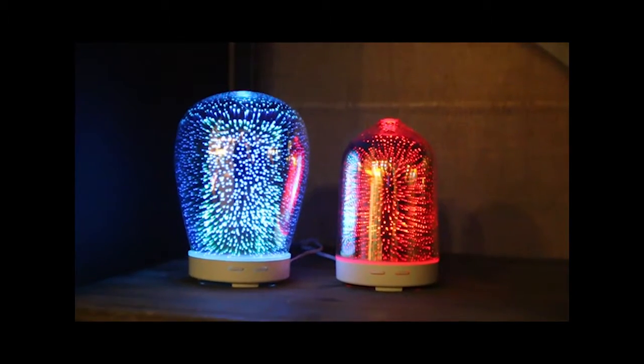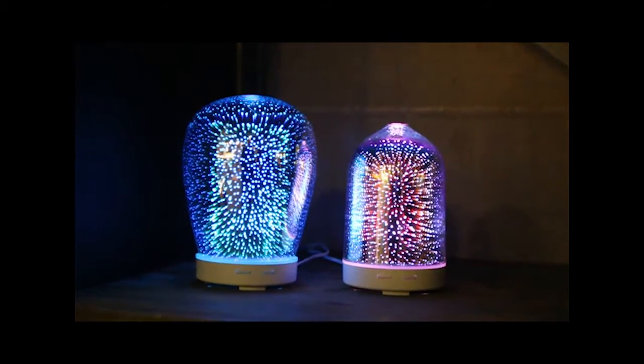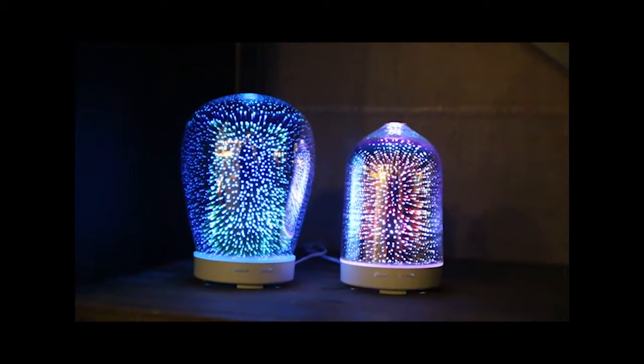We've got two styles: dome style and teardrop style. There are several new Galaxy Effect items available in the catalogs and showrooms — please don't miss any.